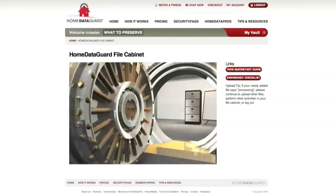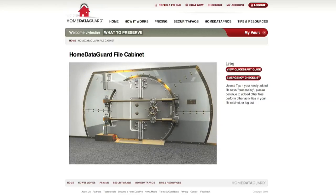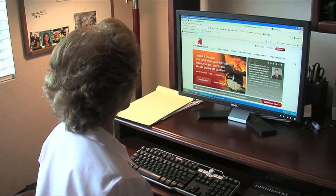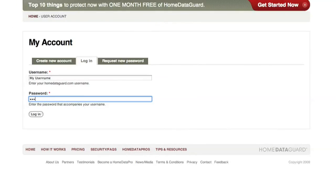Everything is now protected and preserved inside Vivian's Home Data Guard online file cabinet. All the information in my Home Data Guard cabinet is encrypted — you would have to have my password. It's all in one place and very easy to access. From the everyday person to the most technological person, we wanted to make it simple, slick, and secure.